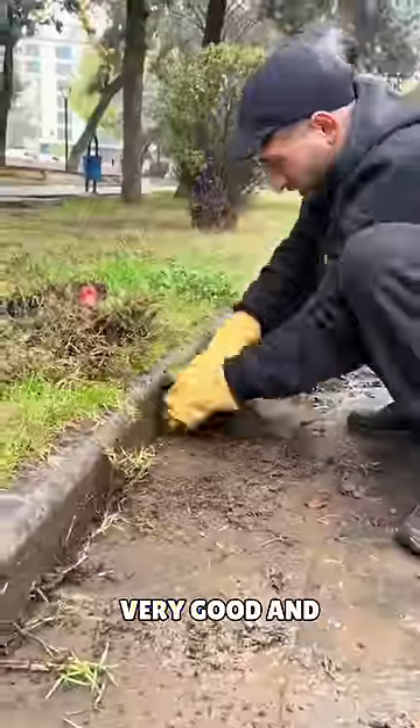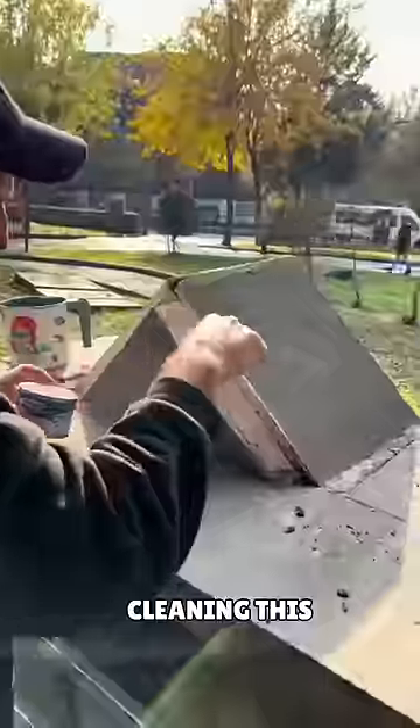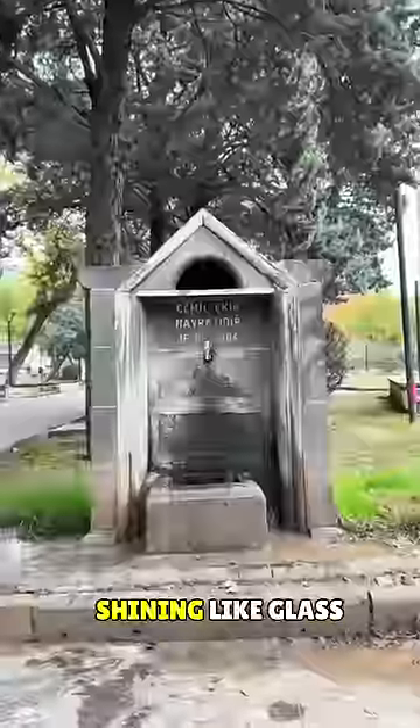He cleans everything in a very good and beautiful way. After working hard for a while, he succeeds in his mission, and after cleaning, this water drinking spot starts shining like glass.